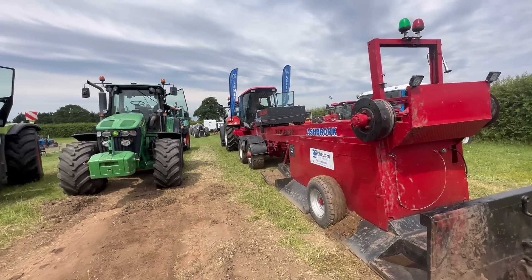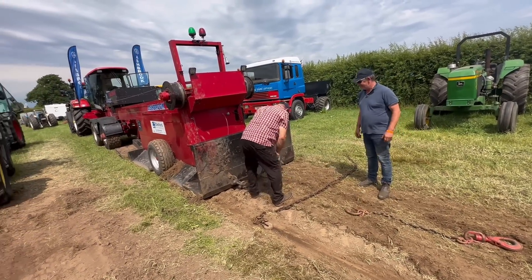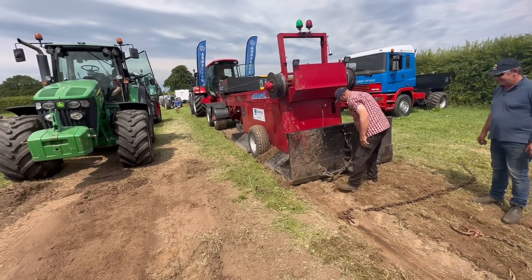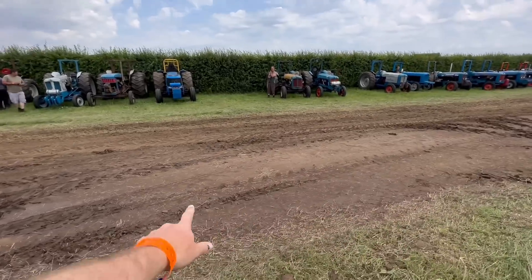There's a nice short chain there, and now they're putting a long one on to give us an unfair disadvantage — happens every time here. Rob's ready to go now. We are at the side of the track because they don't want us to rip up the smooth bit.